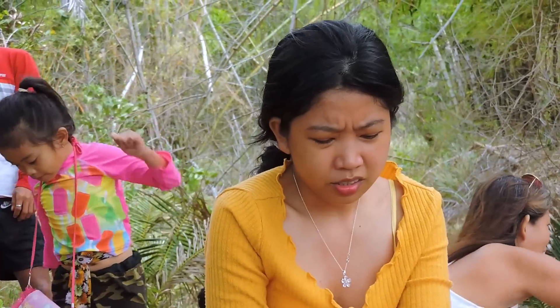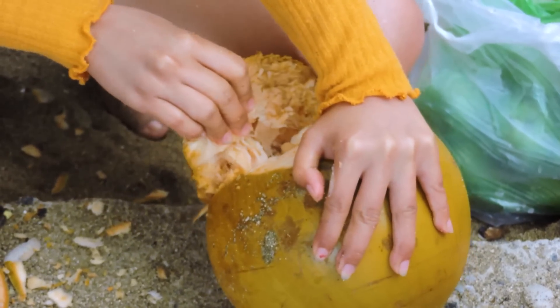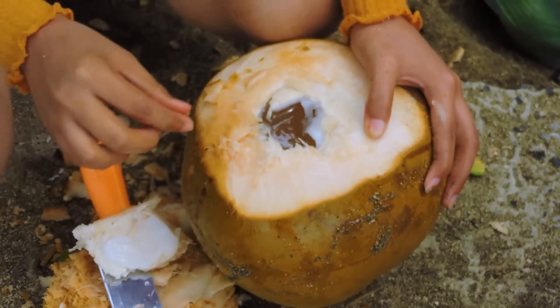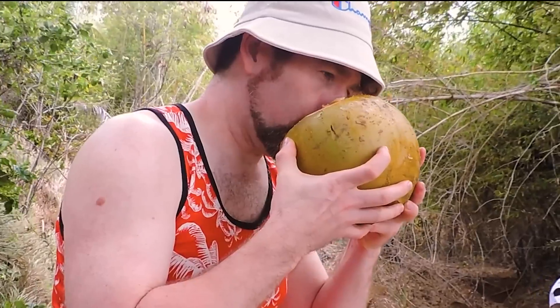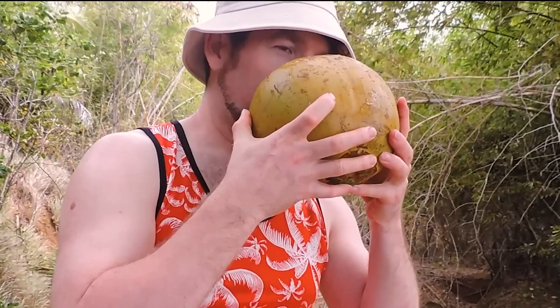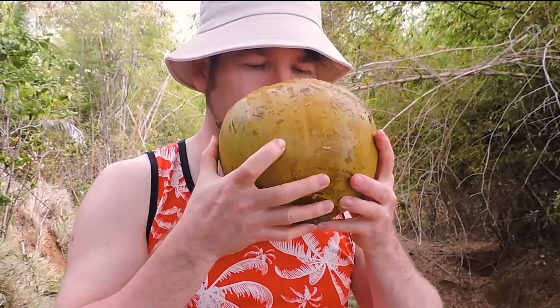I tried to open a coconut with a kitchen knife — it took me a long time. I handed Baris the coconut I had just opened and told him to try it first. He still can't believe that coconut water can taste so good, and is so glad he ended up in this beautiful country.